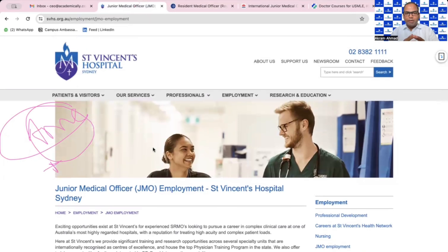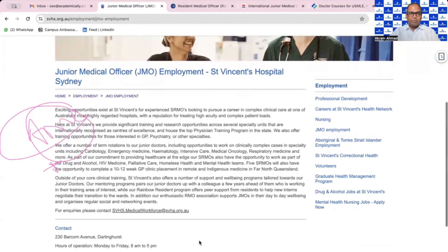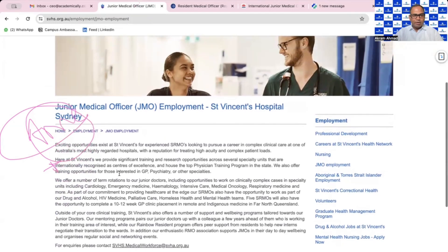Government job portals also have a lot of jobs you can find. Here on screen you can see a private hospital — St. Vincent Hospital — and they are hiring Junior Medical Officers. They say they offer a number of term rotations to junior doctors.